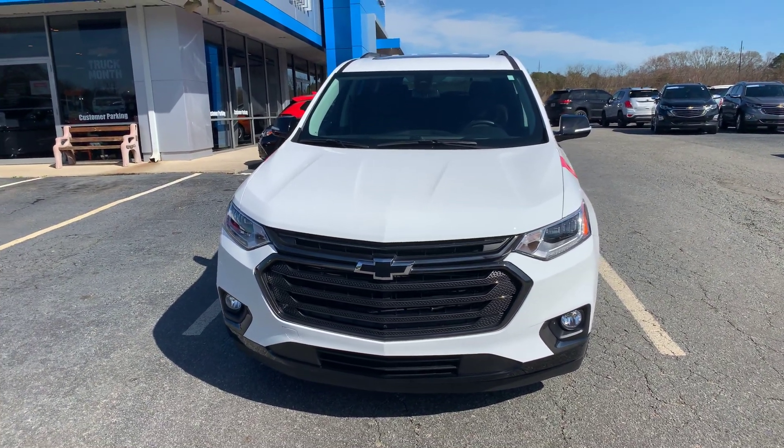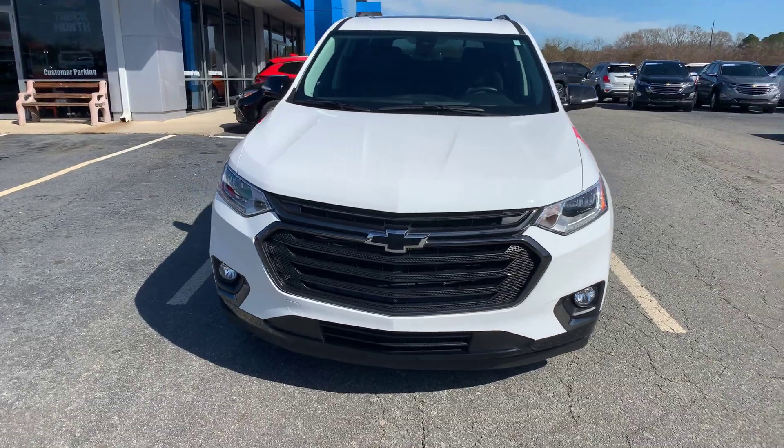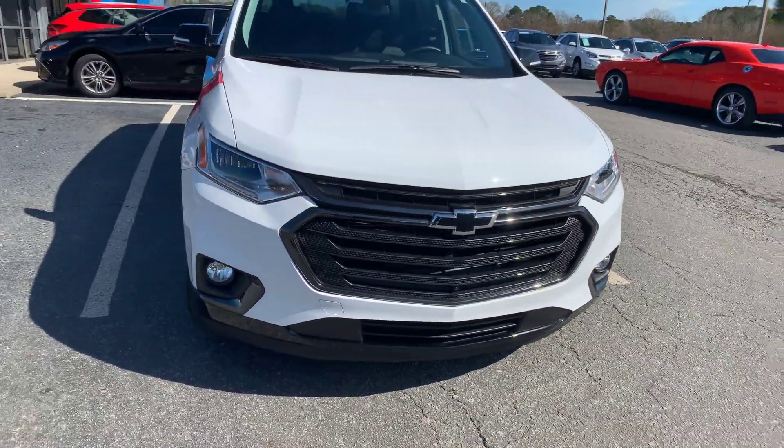Hey Tim, this is Cy Freeman here at Jimmy Britt Chevrolet in Greensboro, Georgia. Just giving you a quick look at the 2018 Chevy Traverse.